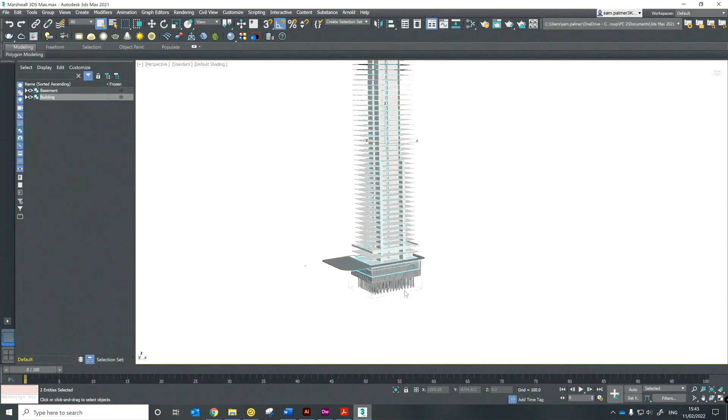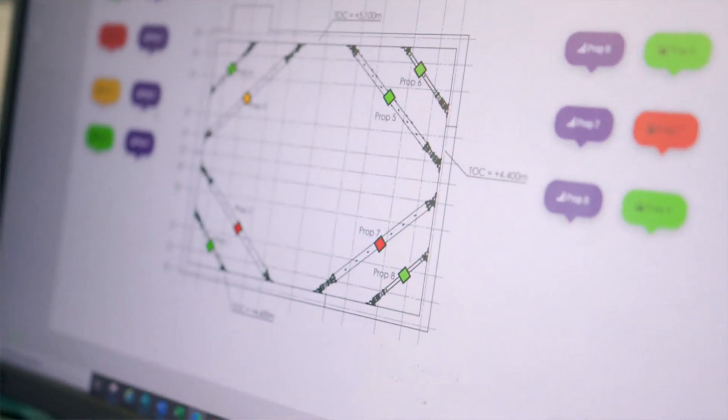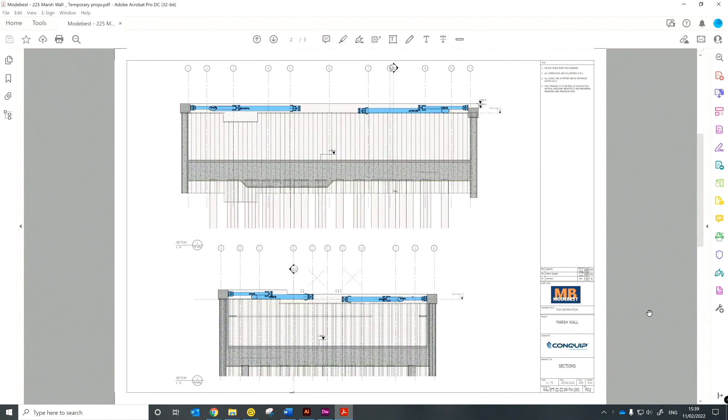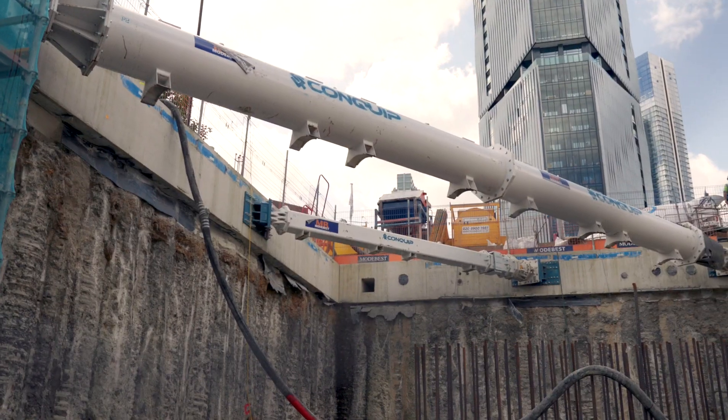Conquip were able to design a full propping scheme according to the forces required to hold the capping beam and sequence in place. We did liaise a lot with the design team. They were very easy to deal with. The information that they gave us was all very helpful. We were able to break the drawings down ourselves, build very good lift plans, and build a solid method statement using that information they gave us.